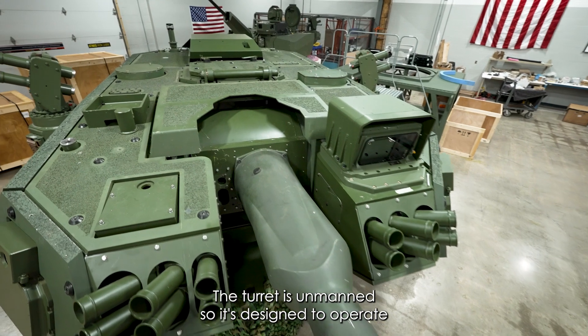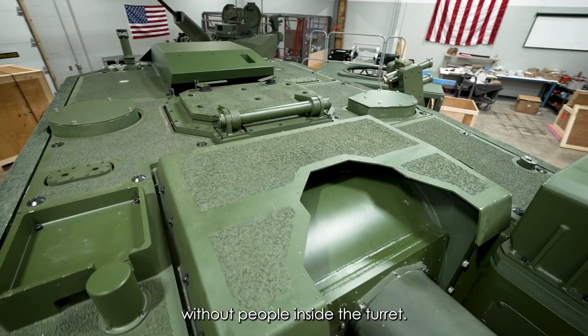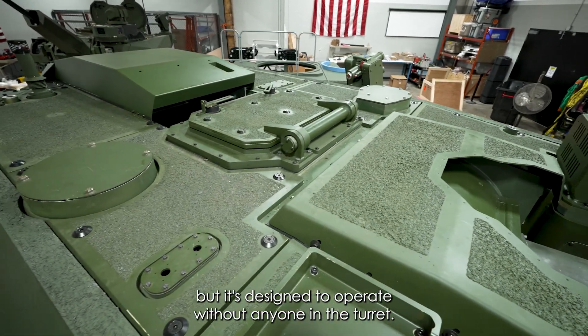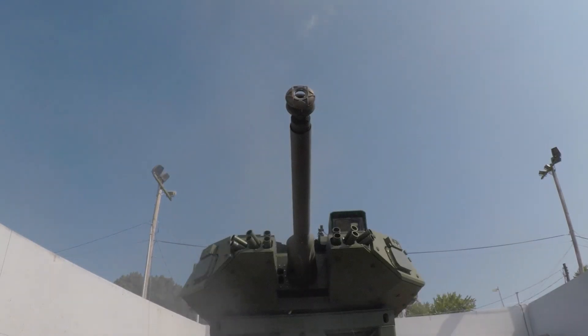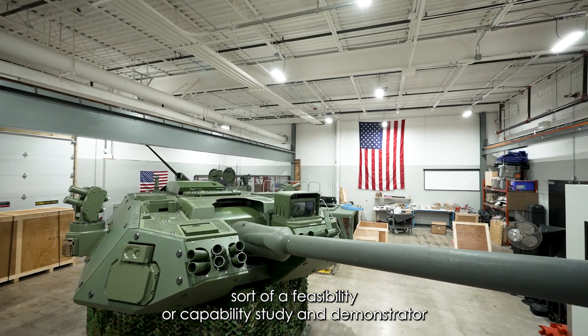The turret is unmanned, so it's designed to operate without people inside the turret. It is man-accessible for maintenance and things like that, but it's designed to operate without anyone in the turret. This hardware demonstrator was designed to serve as a feasibility or capability study and demonstrator.